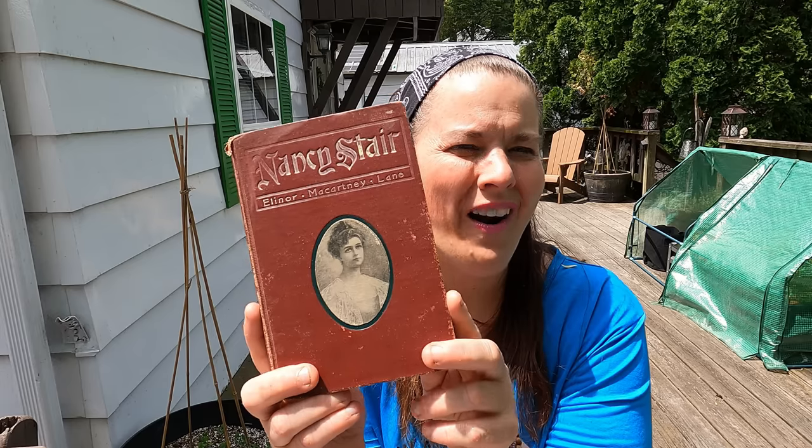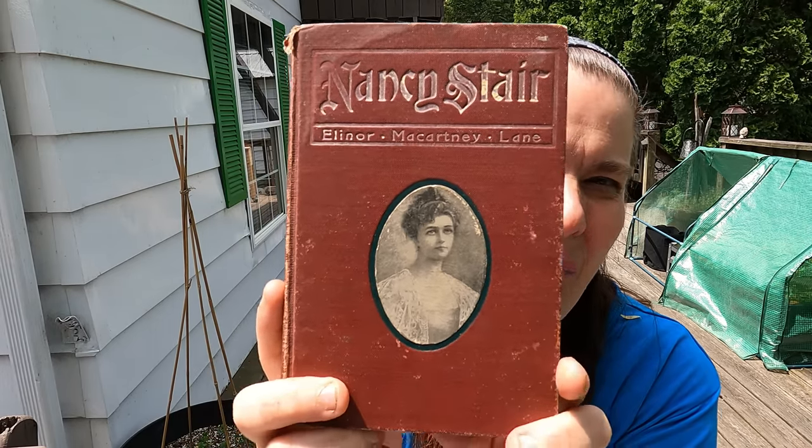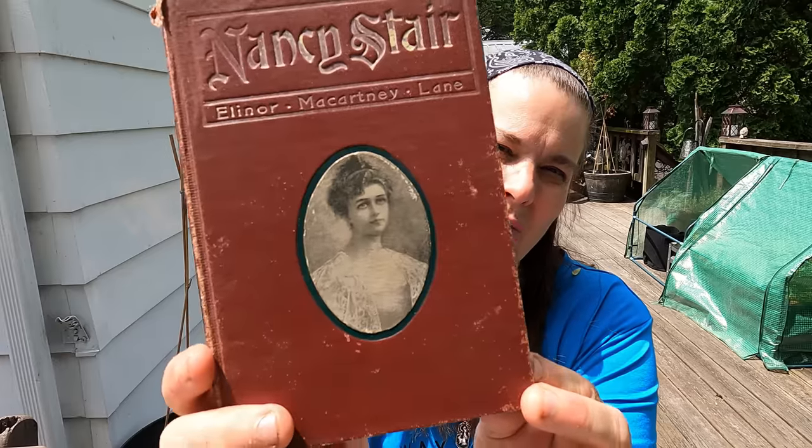It's a novel and this was from 1904 — take a look at that, beautiful, isn't it? Two dollars. I know a lot of you like to look on eBay and stuff — let me know how much this book is worth.